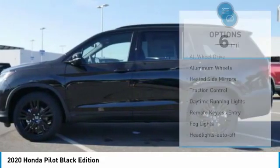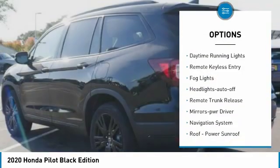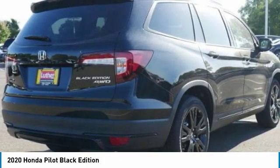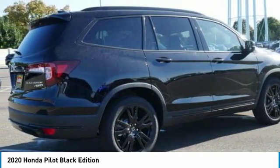Here are some of this vehicle's great options: All Wheel Drive, Aluminum Wheels, Heated Side Mirrors, Traction Control, Daytime Running Lights, Remote Keyless Entry, Fog Lights, Headlights Auto Off, Remote Trunk Release, and Mirror Memory. This beauty will make even your house keys jealous.